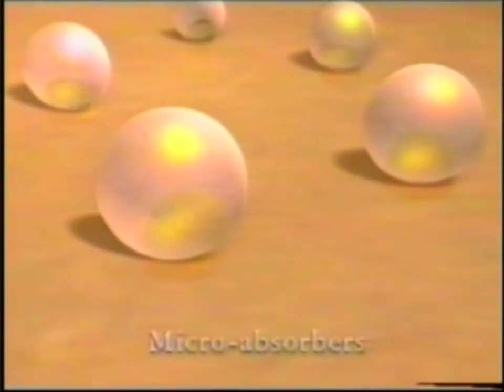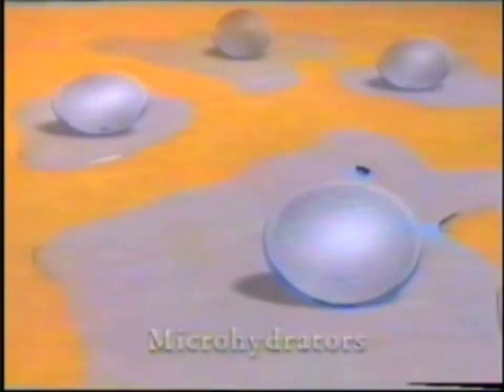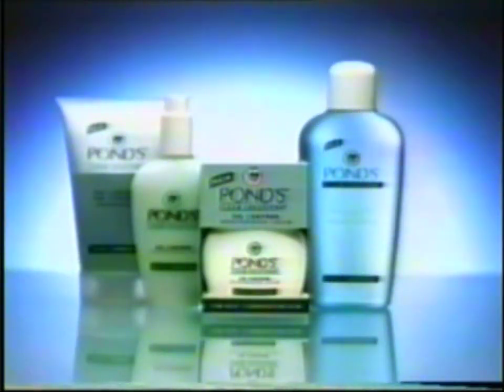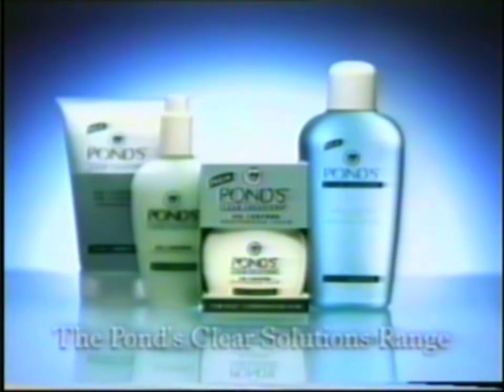New Ponds Oil Control Moisturizer contains microabsorbers that reduce oil and microhydrators that add oil-free moisturizers. No shine, no tight feeling. From the Ponds Institute, Ponds Oil Control Moisturizer, a part of the New Ponds Clear Solutions range for beautifully balanced skin.